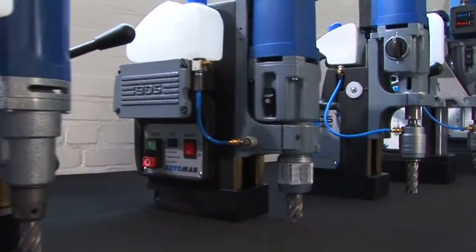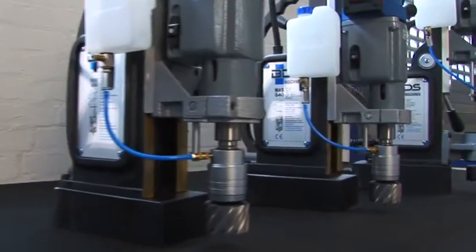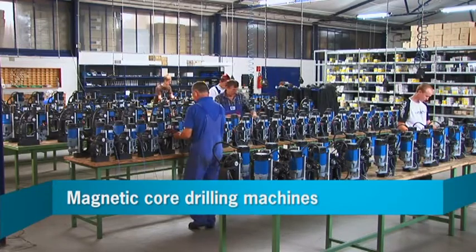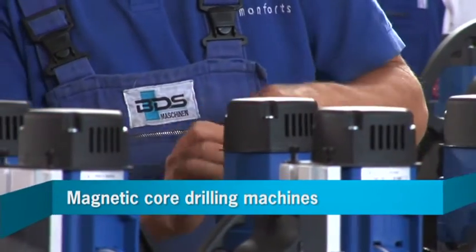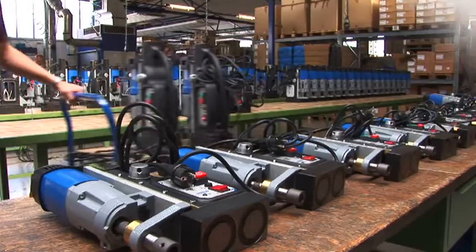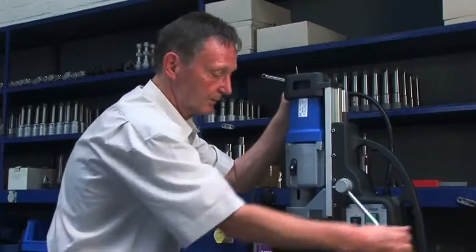BDS offers a broad range of magnetic core drilling machines and drilling tools for professional use. The final assembly of all magnetic core drilling machines is carried out by experienced in-house experts. Much is still done by hand here, and every hand counts.